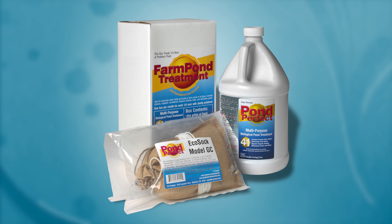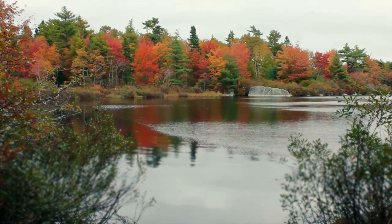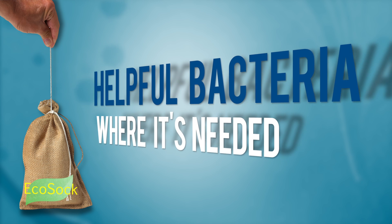For larger ponds from a quarter of an acre to many acres in size, we offer our Combo Packs, a super-concentrated version of Pond Perfect that includes our unique slow-release EcoSoc, taking the guesswork out of treating your pond and delivering helpful bacteria where it's needed.